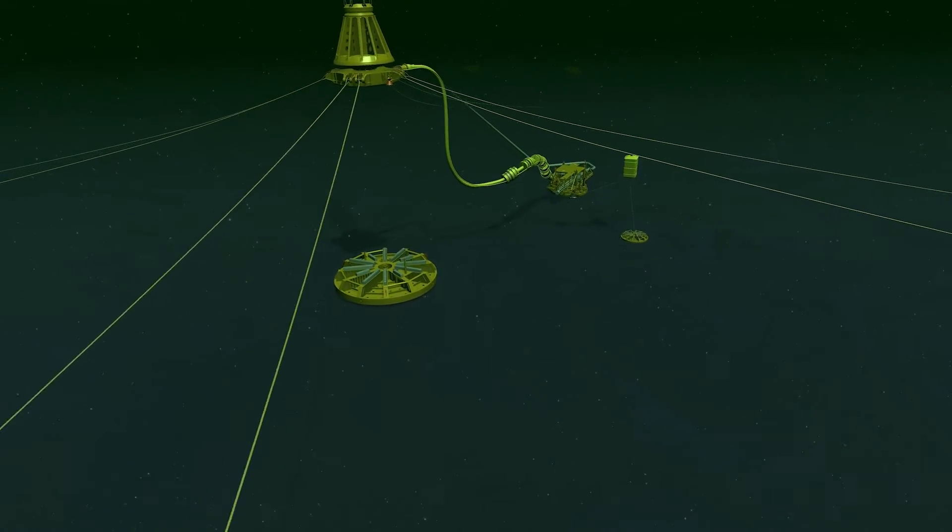The team we built around the construction phase was a new and young team that performed and developed together over this last year, and one I can count on for future projects for GeoOcean in Bangladesh or elsewhere.